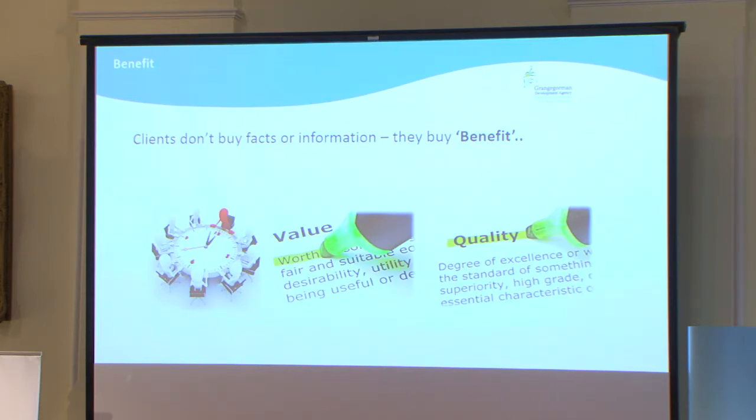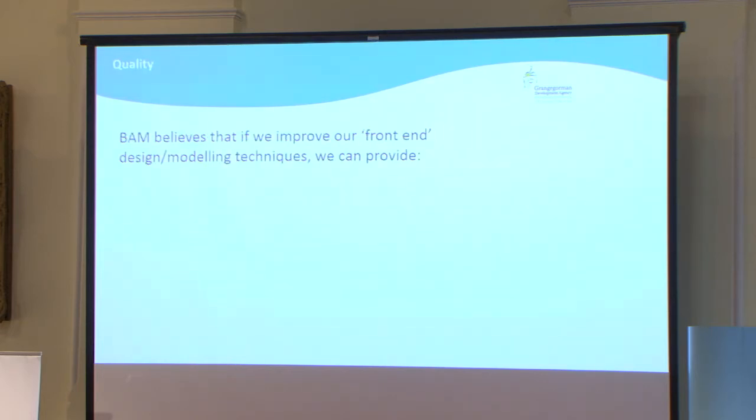You go to Tesco today, buy yourself a chicken — you're going to want to make sure that's a quality product. If it's not, you're going to bring it back. The same kind of logic applies when you're procuring a building. We believe if we can improve our front end, we'd have a fairer journey over constructing a building, and that's our rationale for using BIM.